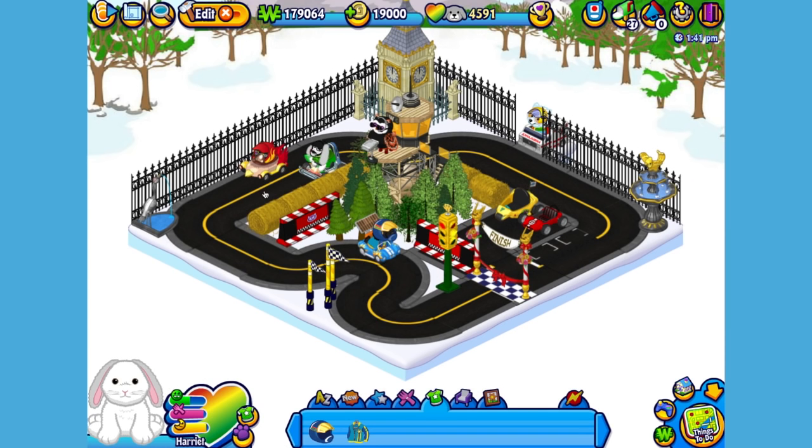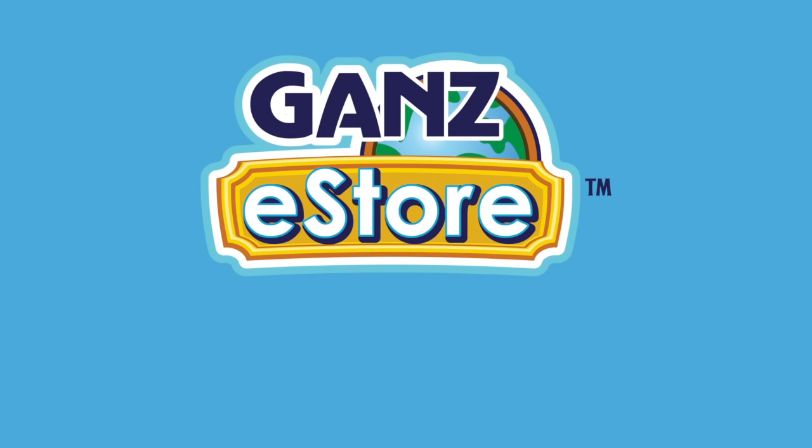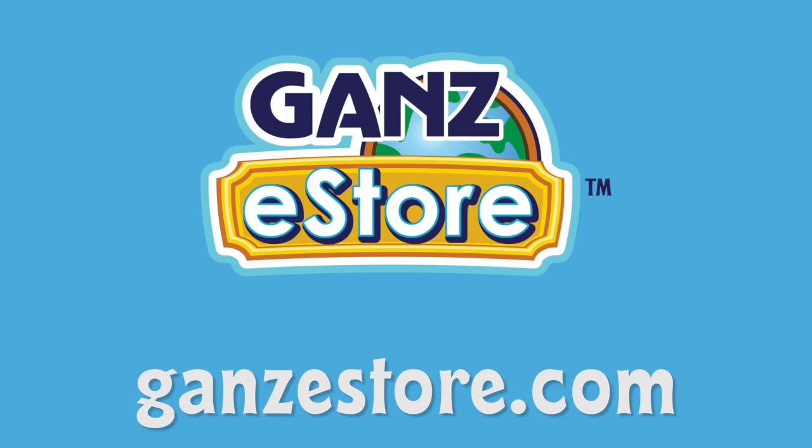And that is the Webkinz Hoppy Floppy Bunny. I hope you enjoyed meeting Harriet. If you want your own Hoppy Floppy Bunny, you can check your local retailer, or if you prefer shopping online, you can order the plush pet directly from the Ganz eStore. Visit GanzEstore.com for plush pets, special items, eStore points, and more.